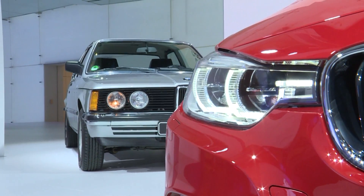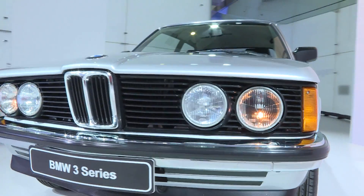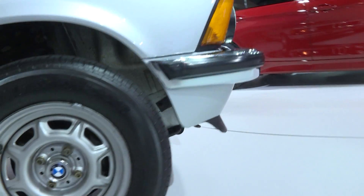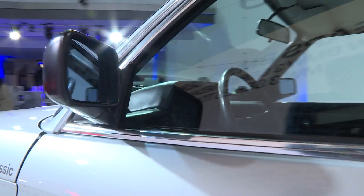The success story of the 3 Series began in the year 1975. BMW enters the market with a vehicle which, for generations to come, will be known for its well-rounded nature — a mid-sized model, sporty, compact, and innovative.